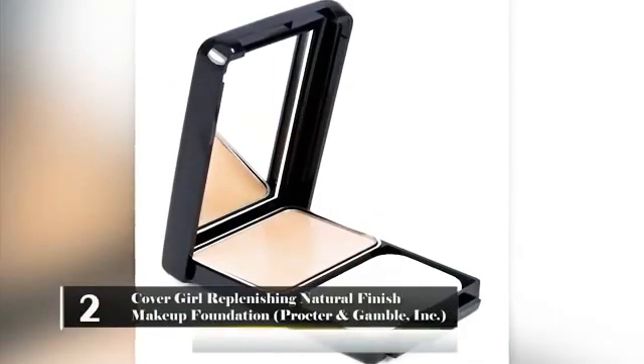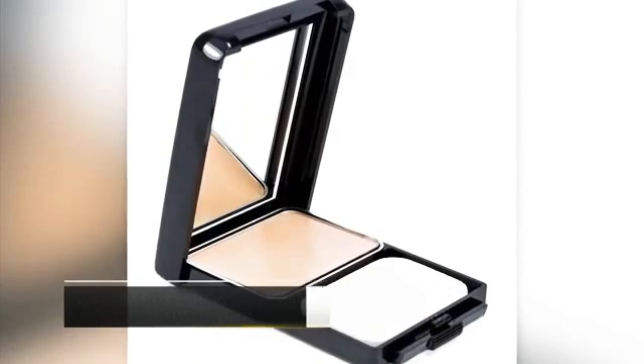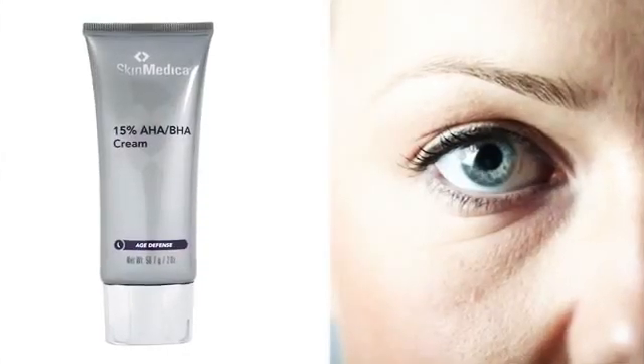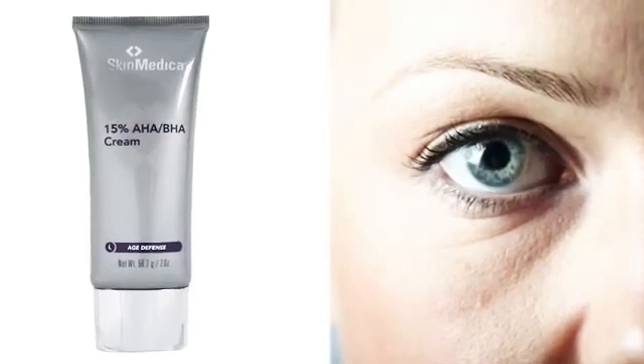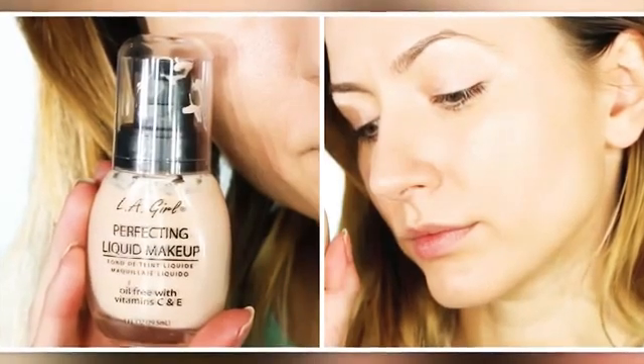Number 2: CoverGirl Replenishing Natural Finish Makeup Foundation – Procter & Gamble Inc. Many teenage girls and women make CoverGirl their go-to brand when it comes to their makeup products. While some of the products are perfectly safe, the Replenishing Natural Finish Makeup Foundation is not. It contains a variety of ingredients that can cause cancer and other conditions.